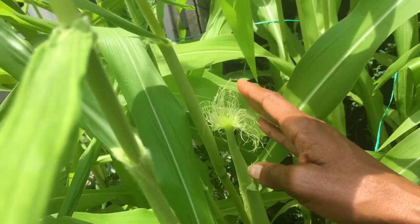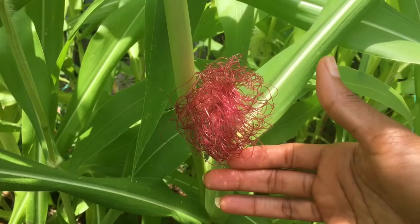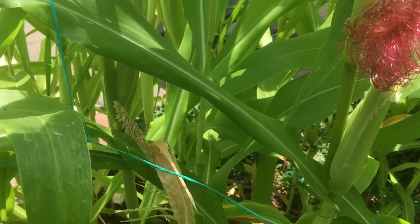They appear to me to be a light green color. Now look at these corn silks — they are brown. They're still alive, and I'm told that corn silks, when they are pollinated, do die and shrivel. So those corn silks are still growing — we'll see how big they get.